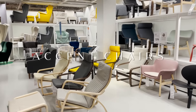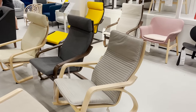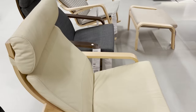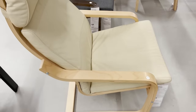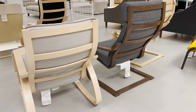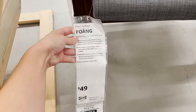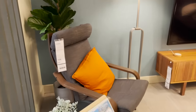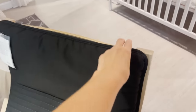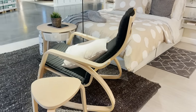Now onto IKEA's accent chair section. There are so many different styles, so let's break it down. If you're going for a modern look, I would say pass on the Poang chair — it's IKEA's most famous chair, but it's becoming a little overdone and as soon as you see it you know it's from IKEA. It's comfortable and ergonomic, but it just doesn't give off that modern luxe feel.